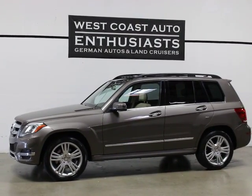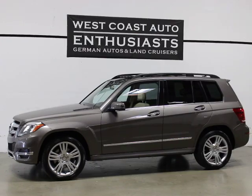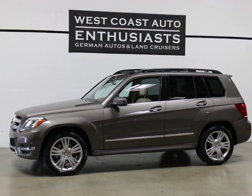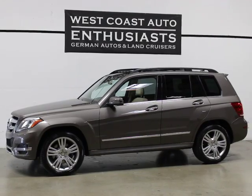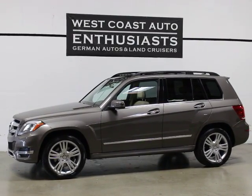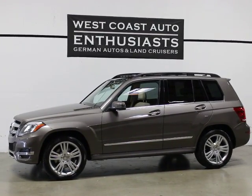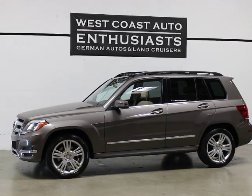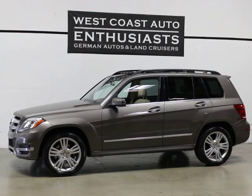Thank you for visiting West Coast Auto Enthusiasts. Today we're featuring a 2014 Mercedes-Benz GLK 250 Bluetech 4Matic. It's a clean title, clean Carfax car. We can finance this car through Alaska Federal Credit Union. I can extend the original factory warranty out for another six years and up to 100,000 miles, and we welcome trades.